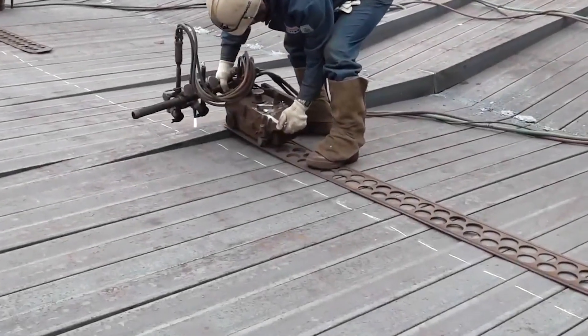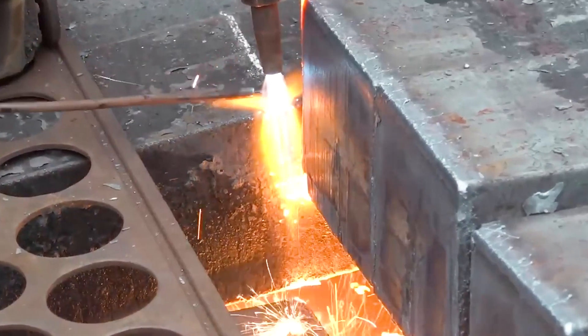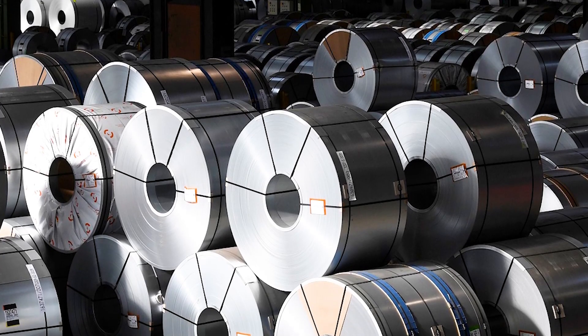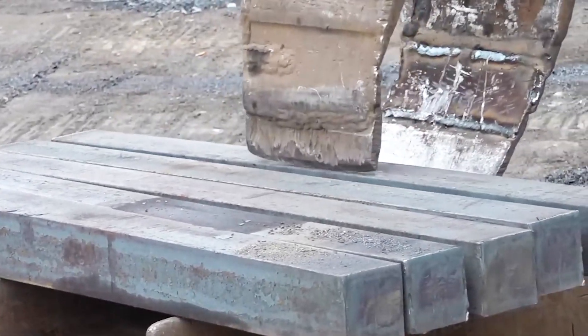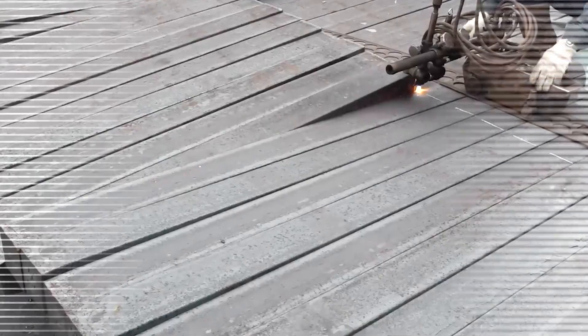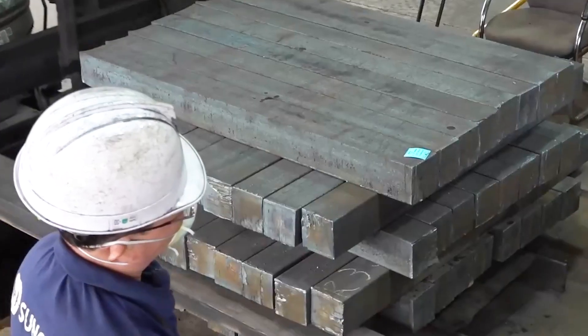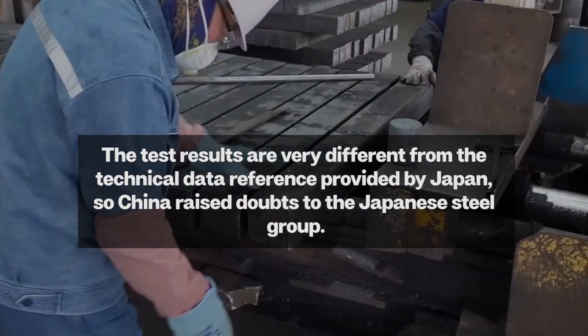China conducted quality inspections on this batch of steel, but the results were shocking. The steel plates failed to meet the production performance requirements for the water pipes in terms of yield strength, tensile strength, ductility, and impact resistance. The test results showed a significant difference from the technical data reference provided by Japan.